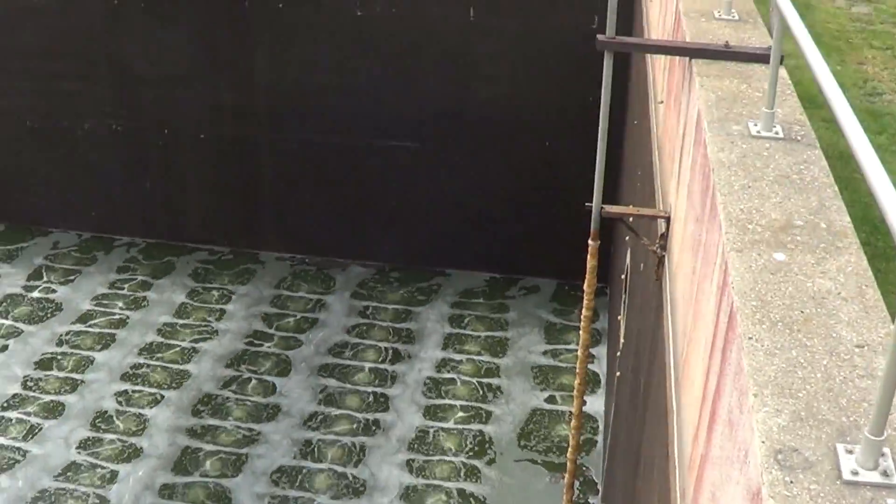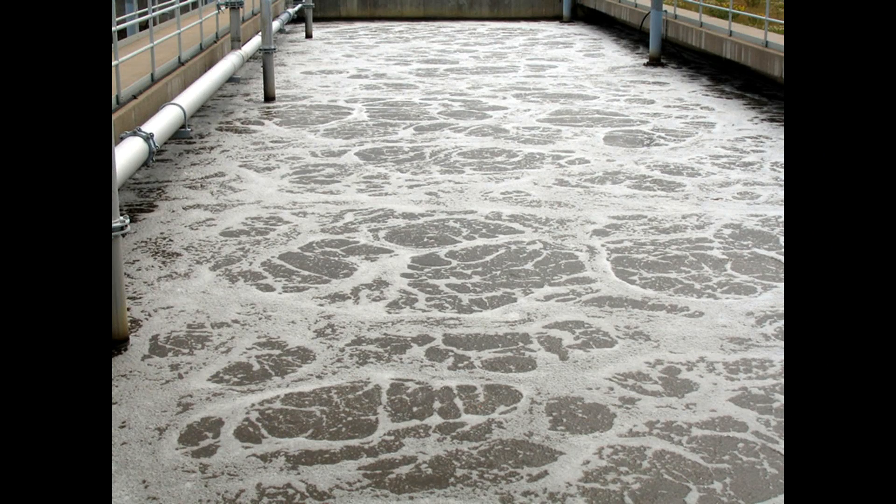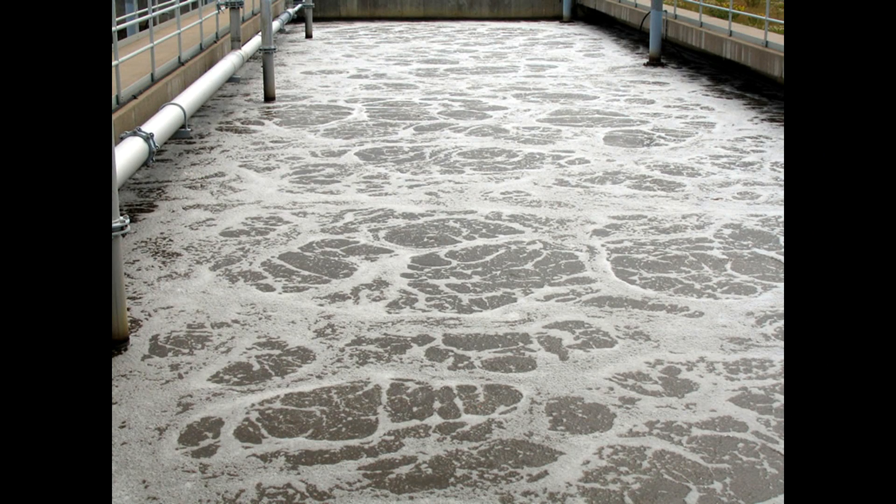The water is then pumped into the facility's four aeration basins. The aeration basins are large pools of water that are heavily oxygenated to grow a population of aerobic bacteria. The bacteria break down the waste in the water and also remove ammonia and other compounds present in the water. The water can spend several weeks in the aeration basins before moving on to the next step of the treatment process.